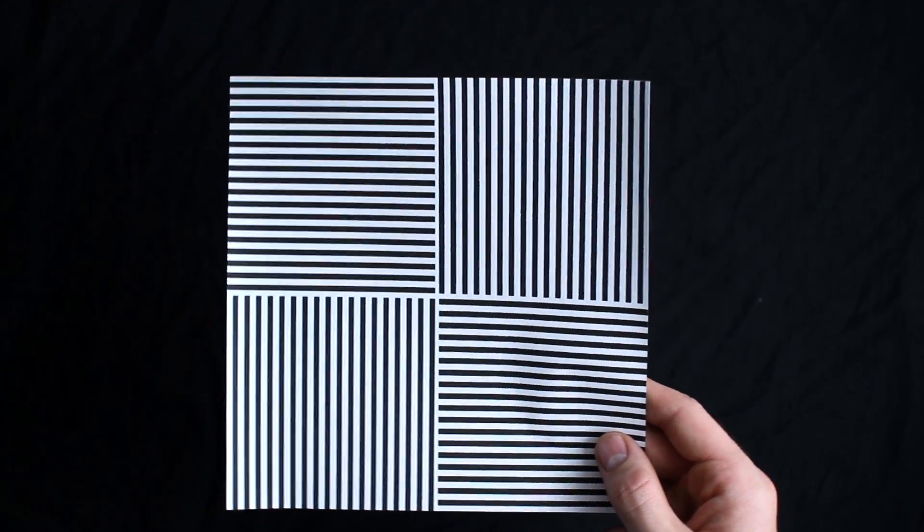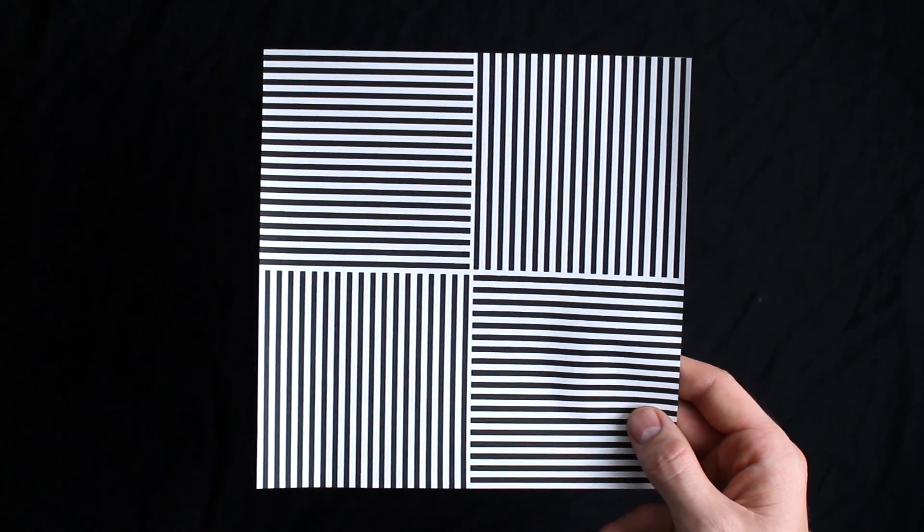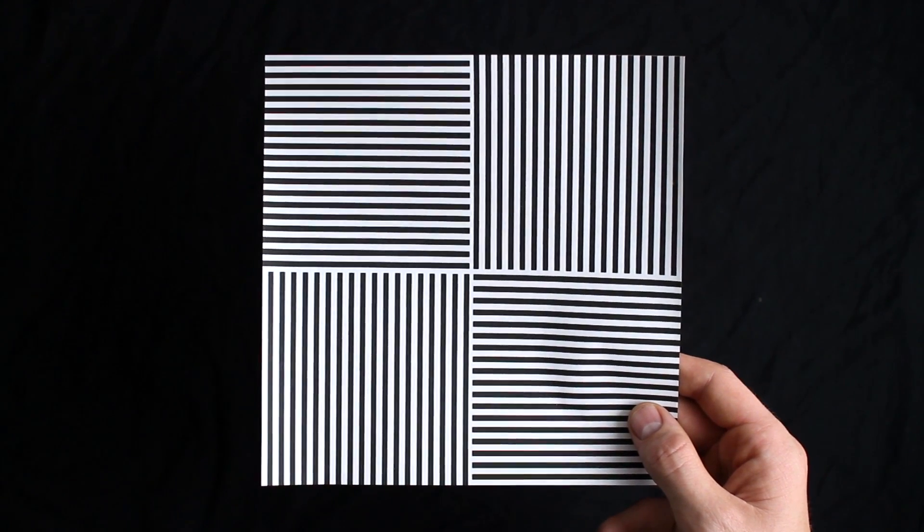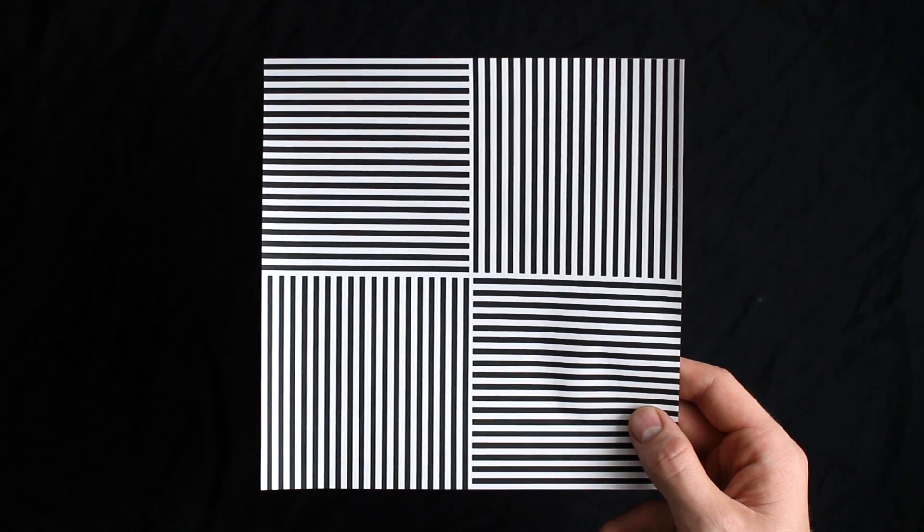If you stare at this for 15 minutes, all horizontal lines will appear green and vertical lines will appear red for up to 3 months. But even looking at it for a few minutes will create an effect that lasts days.